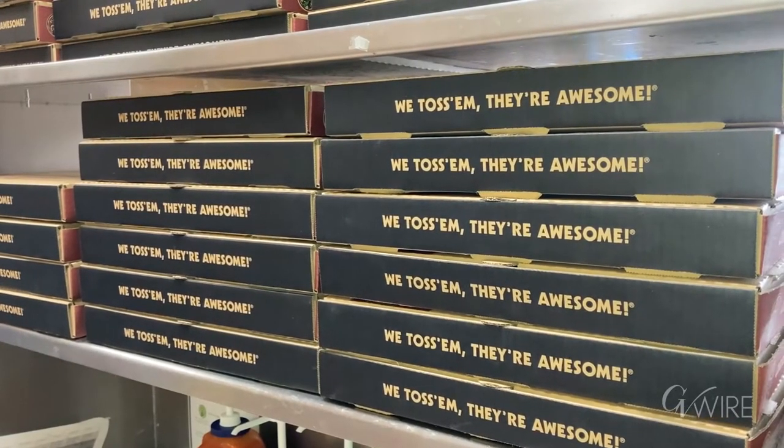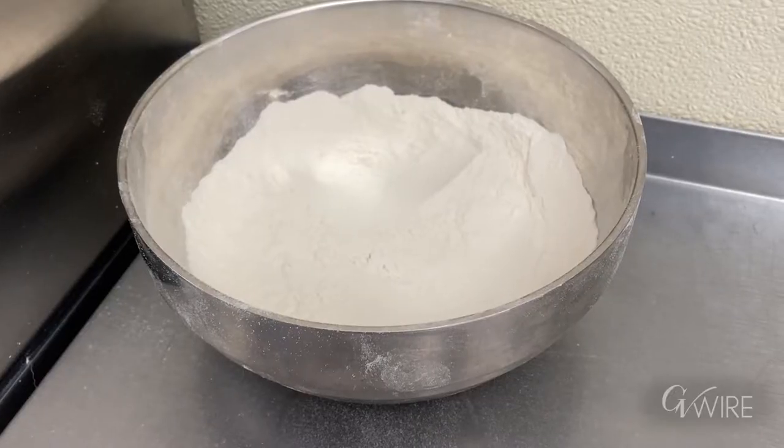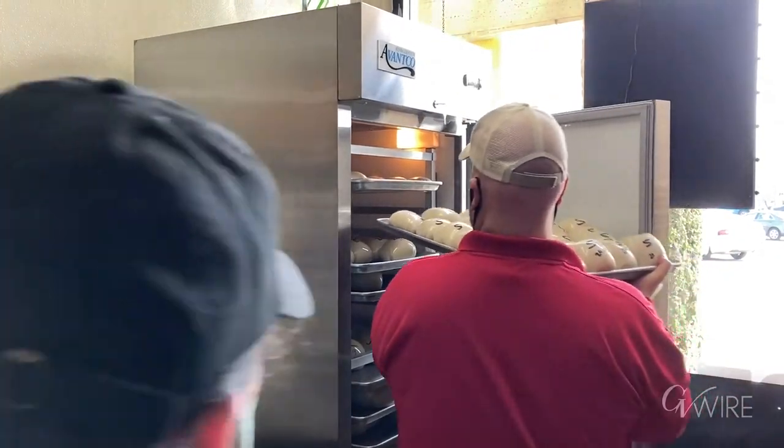Our all-meat special is really good for the meat lovers. I really like our chicken pesto — we have a really wide variety of toppings and sauces that you can create your own delectable thing.